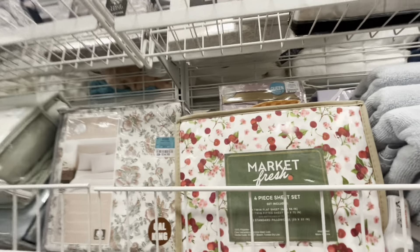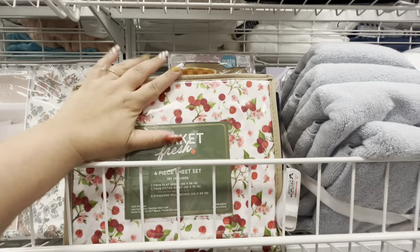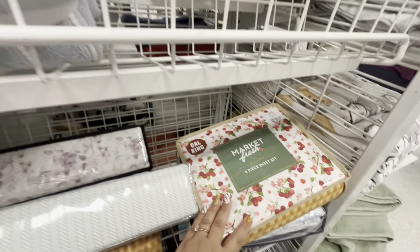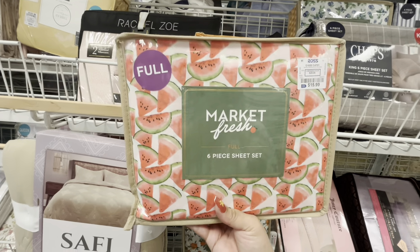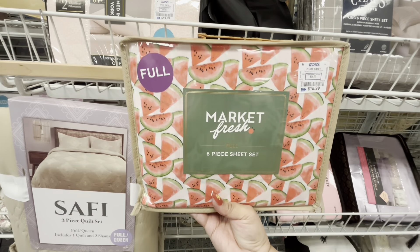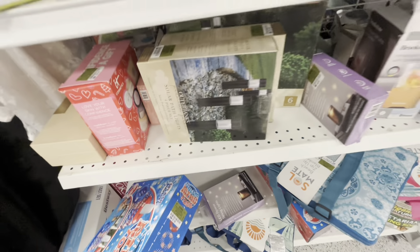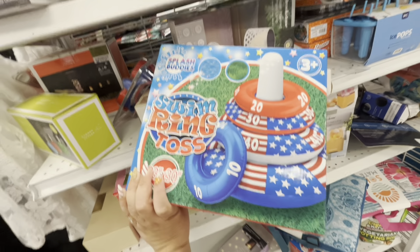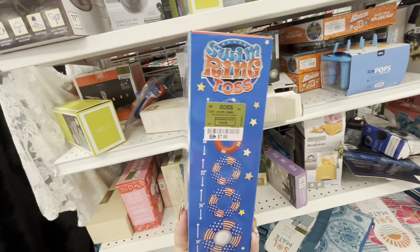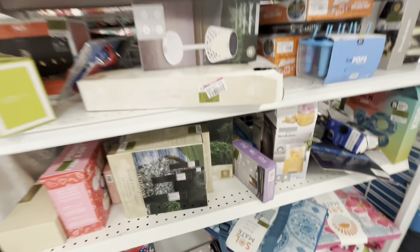There's a nice bed sheet set with cherries and flowers — a twin four-piece set for $12, and a cow print king for $21. I also found a watermelon one for $15.99 full size — I like this even better. And the orange design too! I also found a red, white, and blue swim ring toss for $8 — fun for your Fourth of July pool celebration.